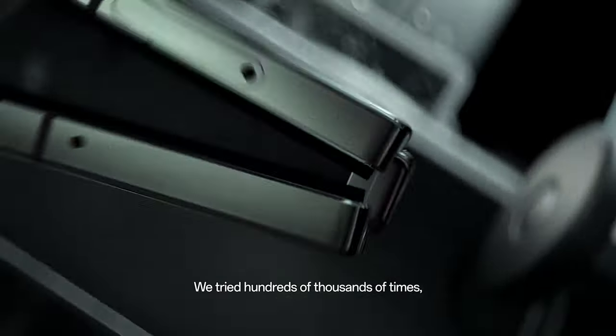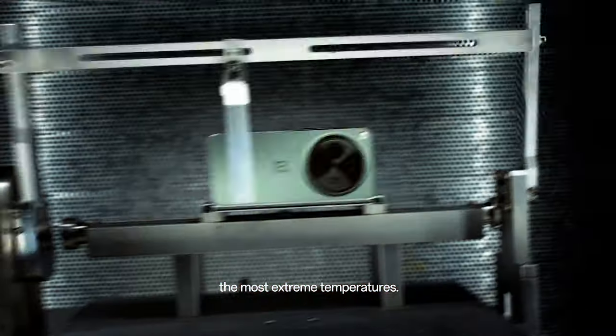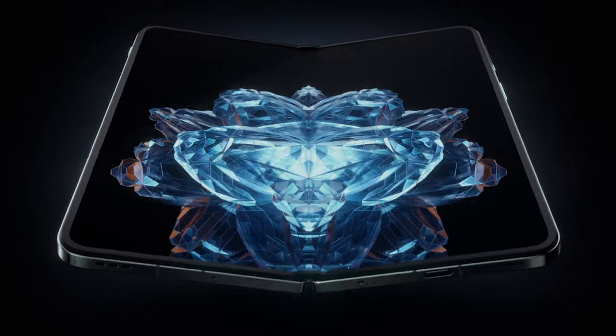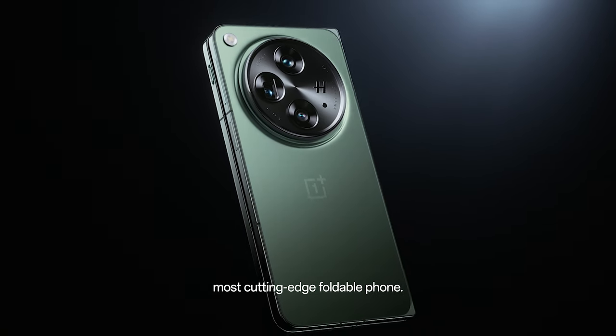We tried hundreds of thousands of times — enough for ten years of folding — at the most extreme temperatures. We combined a vision of perfection with ten years of innovation to create the world's most cutting-edge foldable phone.